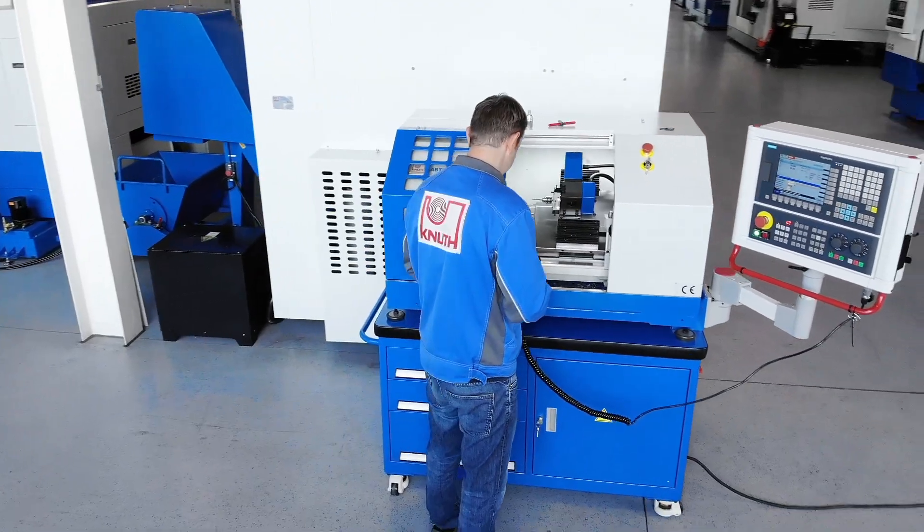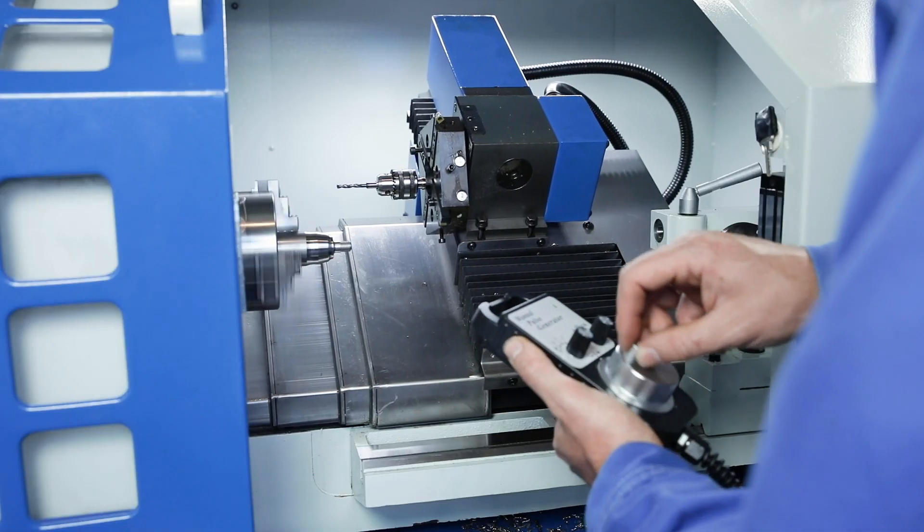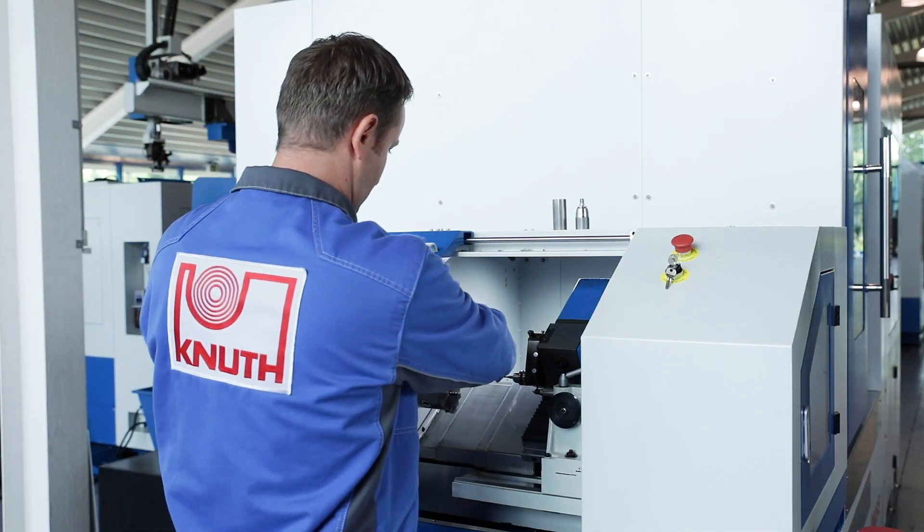The compact and mobile CNC lathe offers the full range of functions of a large production machine. The closed work area offers protection, easy to see through and accessible through the large sliding door.